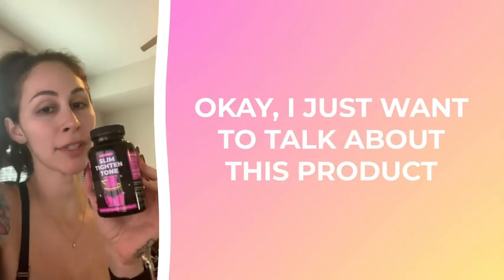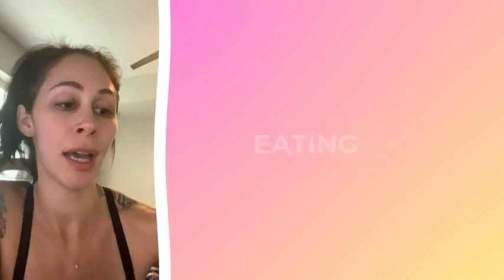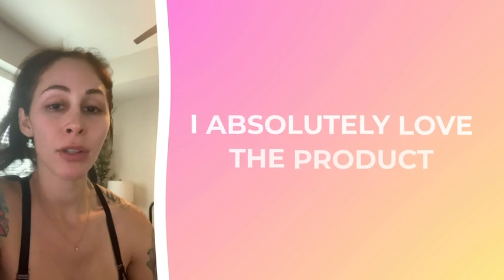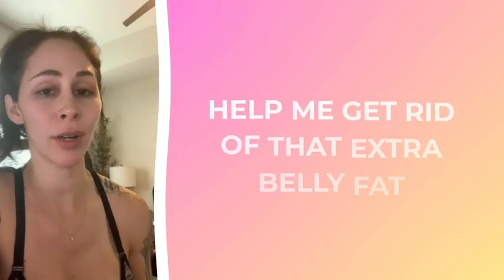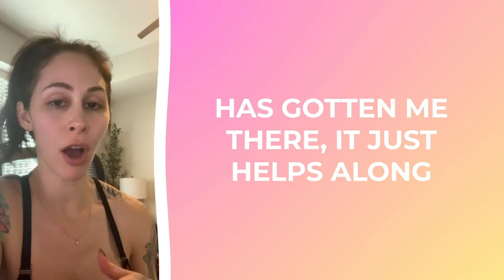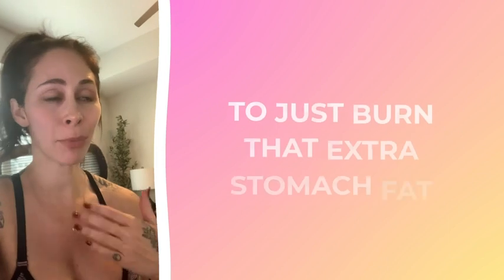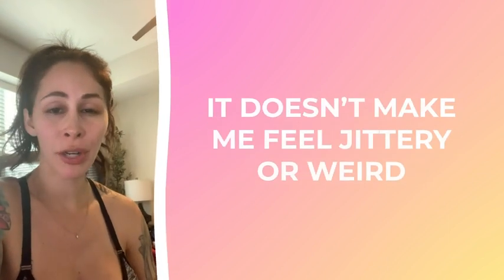I just want to talk about this product and how amazing it is. I just finished a workout, I'm eating my breakfast, I've just taken my first pill for the day. I absolutely love the product. I work out and eat healthy, but I really needed something to help me get rid of the extra belly fat. This product has gotten me there — it helps along with healthy eating and working out to give you that extra push to burn stomach fat. It's all natural and doesn't make me feel jittery or weird.